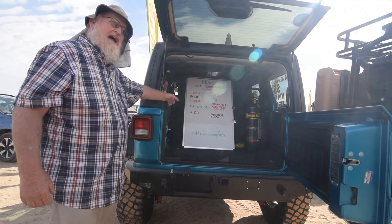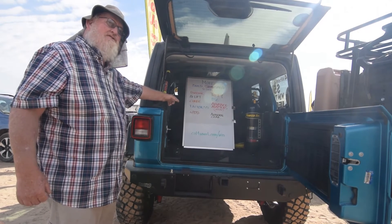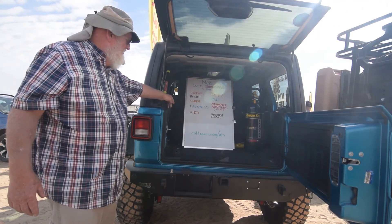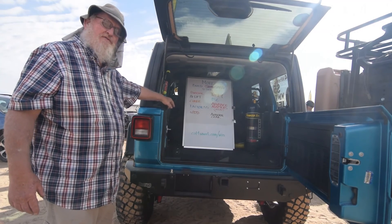Once again, Vendor Row at the Imperial Sand Dunes today, New Year's Day, and tomorrow. We'll be here selling tickets, or you can go to Cal4Wheel.com and win this Jeep for $5.